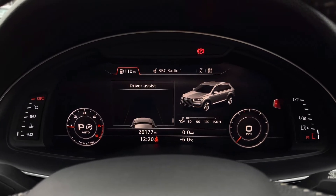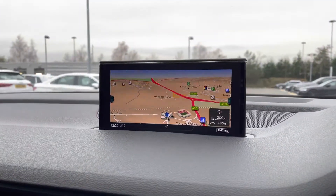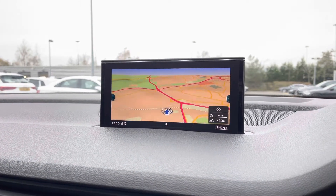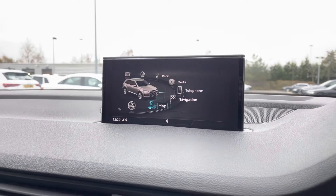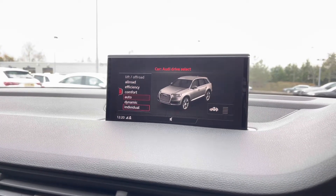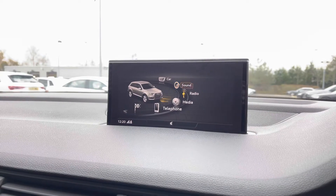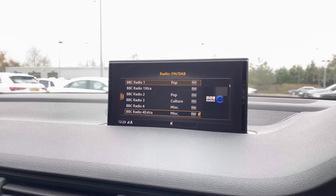The Audi drive select system comes as standard. Moving across to the MMI display, you can access the MMI navigation with an interactive map view providing fantastic directions. Audi drive select can be controlled here with modes including off-road, road efficiency, comfort, or dynamic. Radio is also accessible on the second screen.